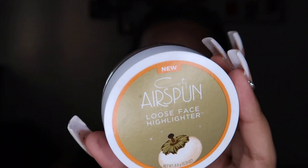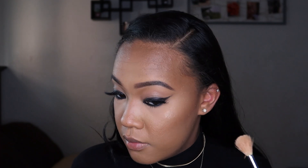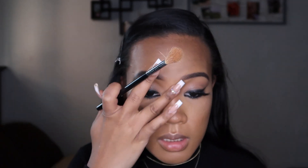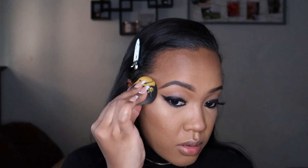Let's try a new highlighter — the Airspun Loose Face Powder in the shade Glow For Gold. It's a really interesting highlighter; it looks warm but also rose-gold in the pan. I tried it on bare skin and it looked amazing. Applying it to the tops of my cheekbones — it's so affordable, I got it at Walmart. Airspun is killing it; they just need to keep making good products and they can really take over the drugstore.